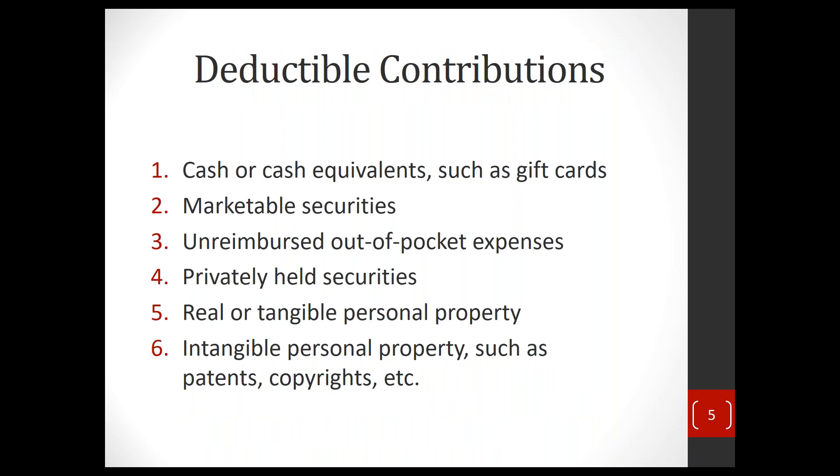You will see, for example, in the U.S., a lot of 'Friends of' organizations — like Friends of Oxford University or Friends of Cambridge University. Those 'Friends of' organizations are designed specifically to create a U.S. entity which can accept charitable contributions and generate a deduction.